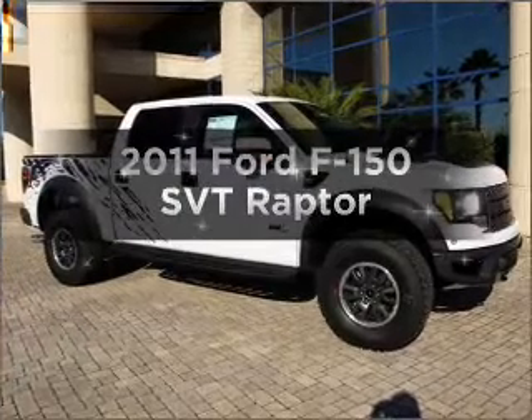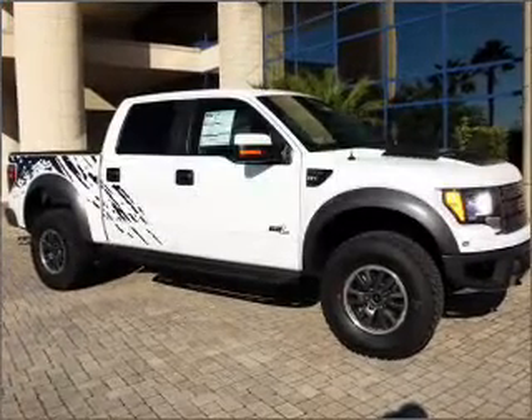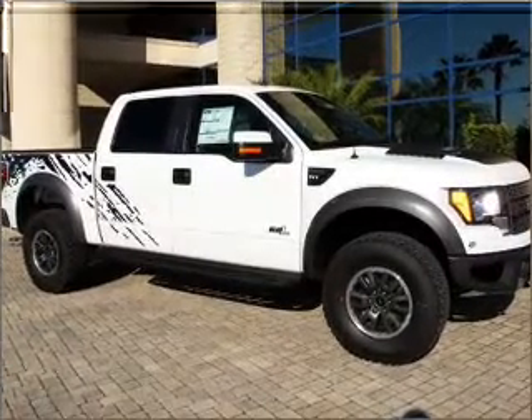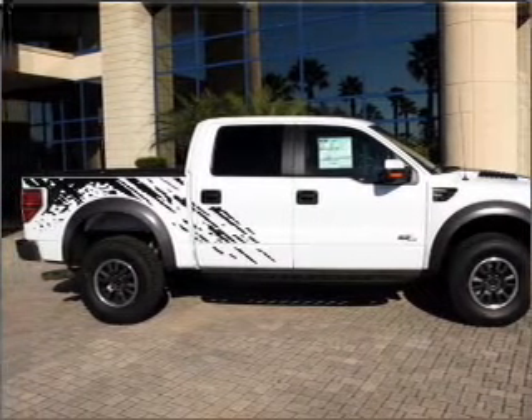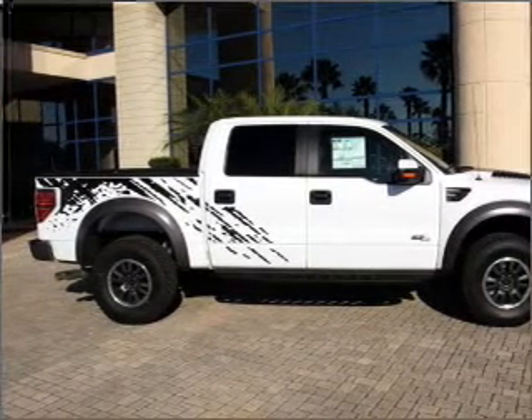Introducing the 2011 Ford F-150. Everything you need under one roof with this great vehicle, featuring a powerful 8-cylinder engine that responds smoothly to its 6-speed automatic transmission.